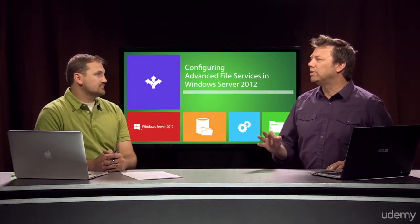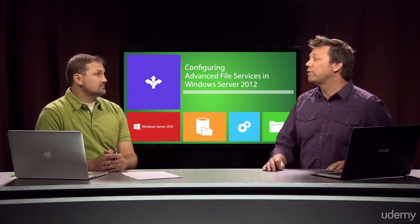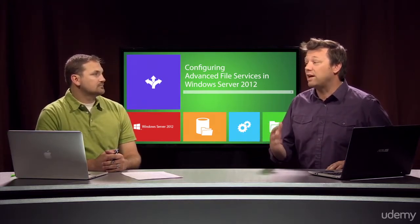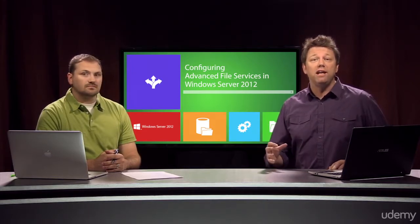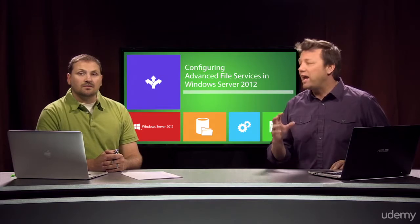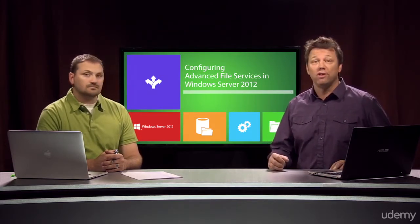In fact, EFS is capable of protecting individual folders and files, while the BitLocker drive encryption option protects entire volumes for both fixed disk drives and removable drives. Understanding the use of these two technologies will ensure that, if necessary, you are able to implement them in order to increase security in Windows Server 2012.